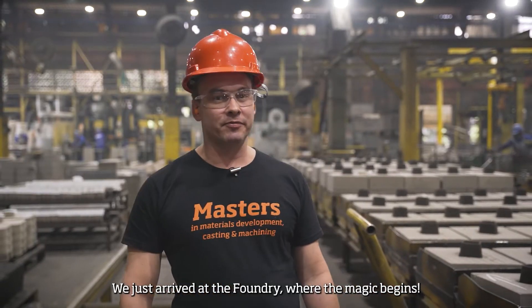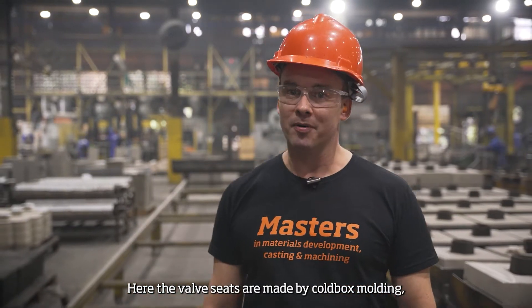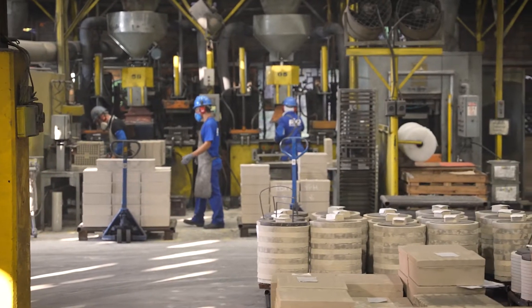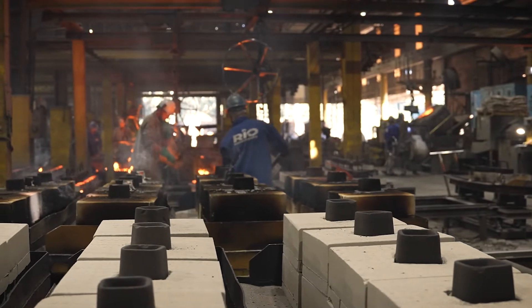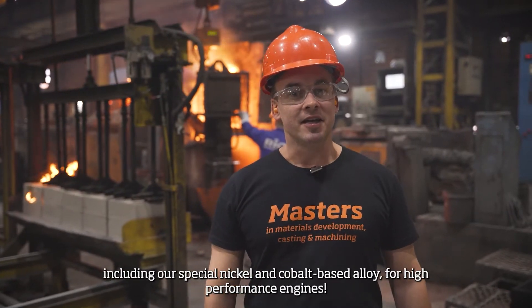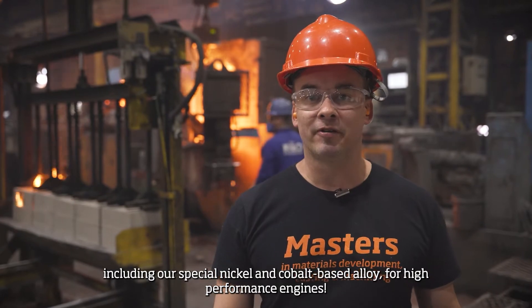We just arrived at the foundry, where the magic begins. Here the valve seats are made by Coldbox Moulding, where the sand is mixed with a resin catalyst system. And here alloys are made, including our special nickel and cobalt-based alloys for high-performance applications.